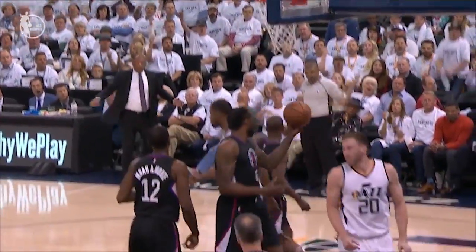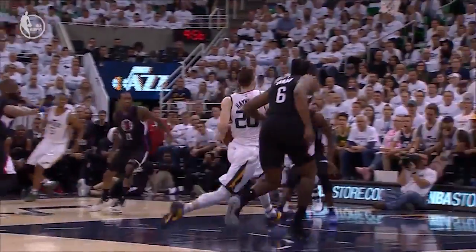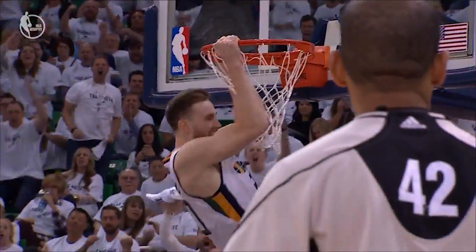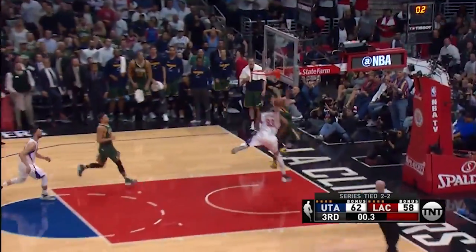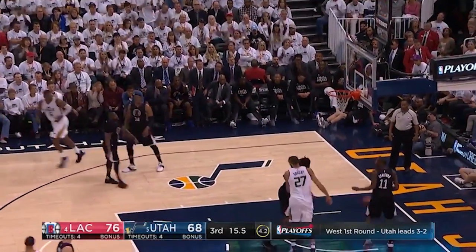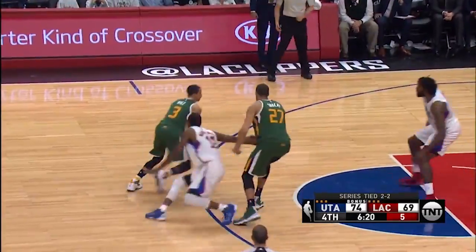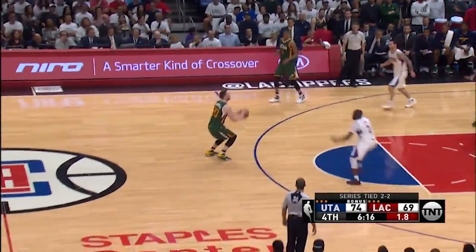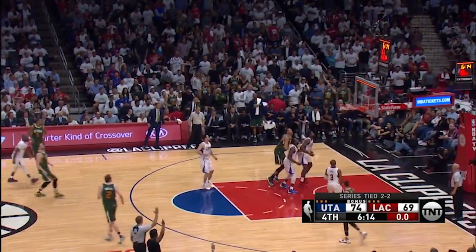It remains to be seen if Hayward will get these same types of looks in the next round. But knowing how the Warriors defend, chances are he won't get any of these. In fact, the Warriors run very similar offense, which in turn helps their defense because they face it in practice so often. So if the Jazz have any hope of hanging with the Warriors, they're going to need Hayward to hit tougher shots than what we saw against the Clippers in the first round.